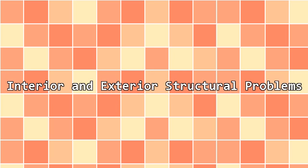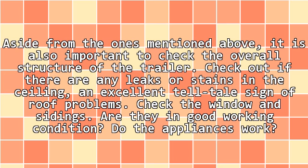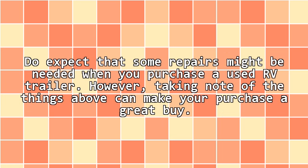Interior and exterior structural problems: Aside from the ones mentioned above, it is also important to check the overall structure of the trailer. Check if there are any leaks or stains in the ceiling, an excellent telltale sign of roof problems. Check the windows and sidings — are they in good working condition? Do the appliances work? Do expect that some repairs might be needed when you purchase a used RV trailer. However, taking note of the things above can make your purchase a great buy.